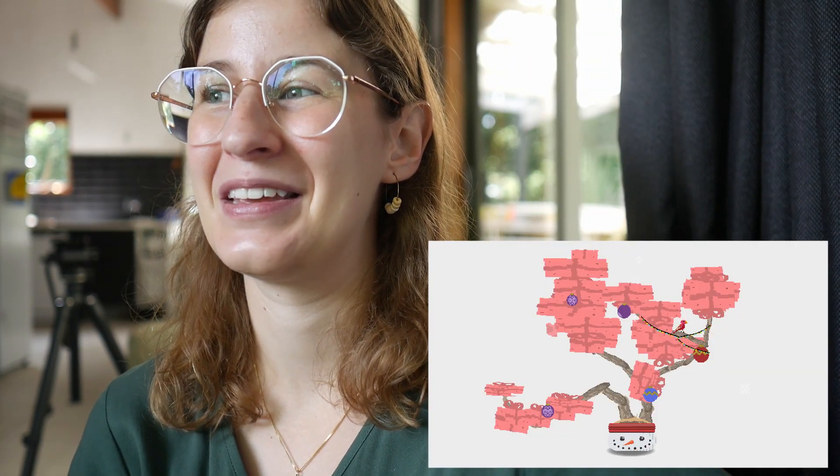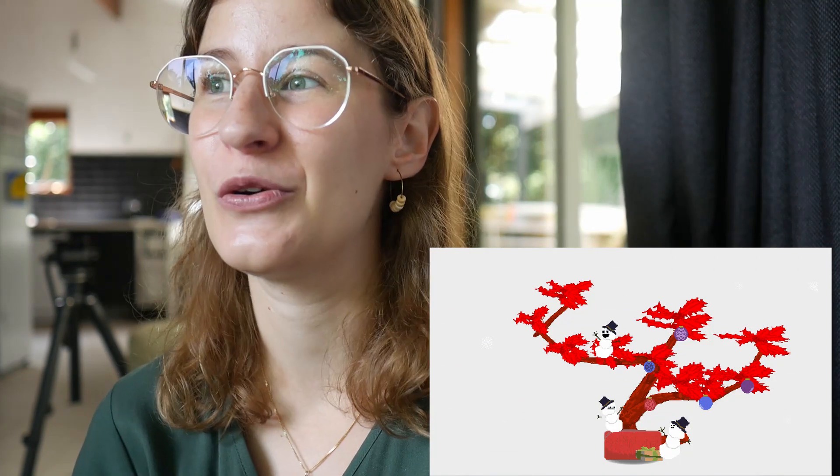I've been playing that this morning, and it is so cool. I'm going to insert some pictures of the things that I've made - it's so much fun. There's cute little snowmen, the leaves that grow on the trees might be like mistletoe, or they might be like actual presents. They've got ornaments, they've got Christmas lights, and there's new seasonal music. It's just so festive and so much fun. I love it.